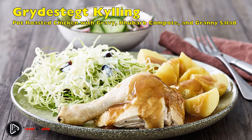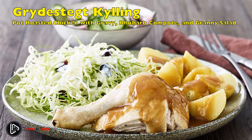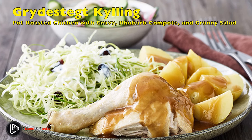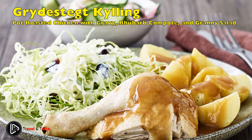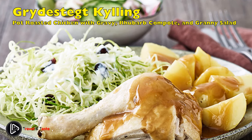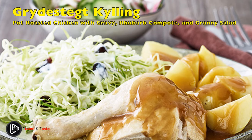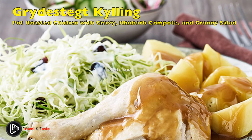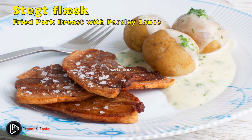Grydestegt kylling med skilt sovs og mormo salat: pot-roasted chicken with gravy, rhubarb compote, and granny salad. This is a traditional Danish summer dish containing ingredients from the summer kitchen garden such as fresh potatoes, rhubarb, and butter lettuce. The entire chicken is seasoned with salt and pepper and then fried in a large pan with lots of butter until completely tender. The juices from the chicken are made into a gravy with cream. Small potatoes, cold rhubarb compote, and mormo salat — granny salad, a simple salad of roughly sliced lettuce with a sweet dressing of cream, sugar, salt, and vinegar or lemon juice — are served alongside.